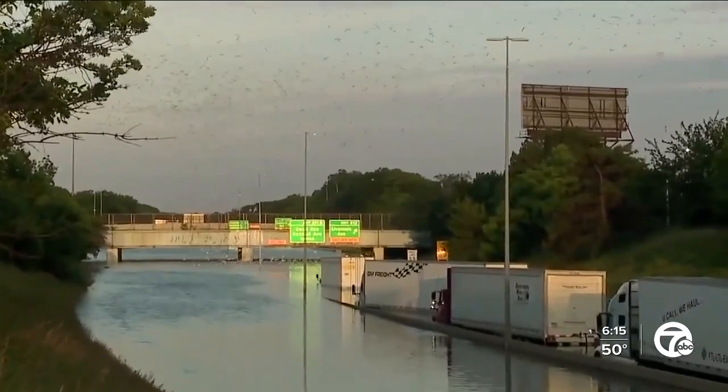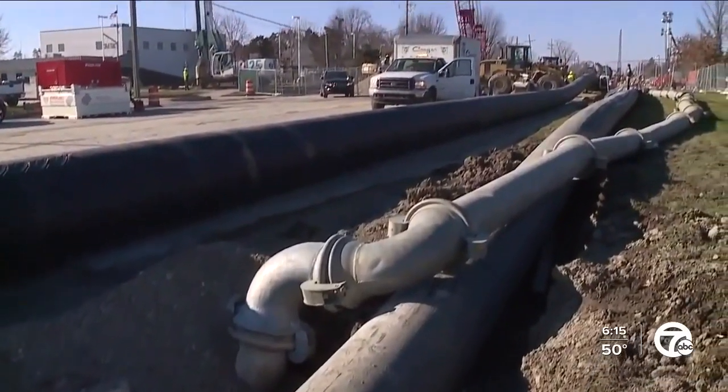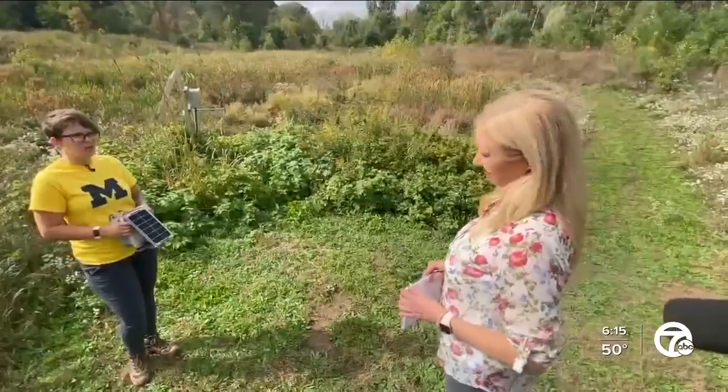Kirquez says with climate change increasing the frequency of flooding, cities and counties can't just keep building bigger sewers. We don't have enough money to build our way out of the problem. We can just look outside and see that the way we've been managing stormwater isn't working.